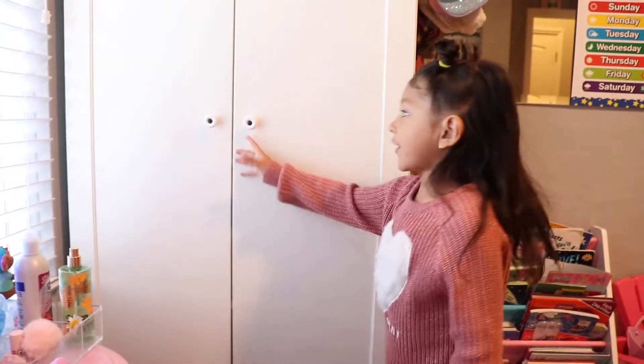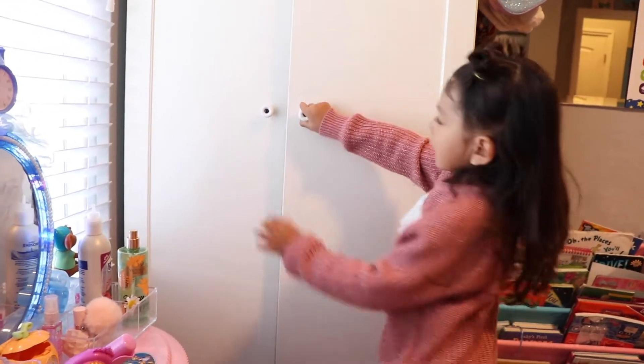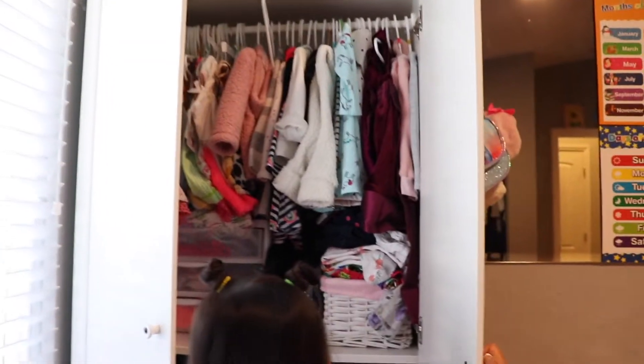This is Gigi's closet. You want to check out the clothes that she has? Aw, cute. She has lots of clothes. She has a lot of clothes too.